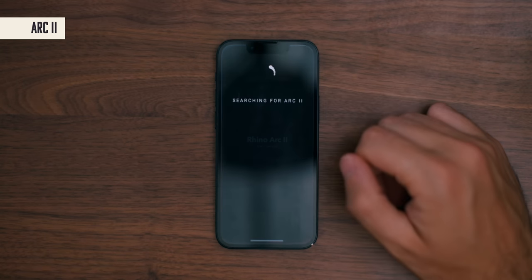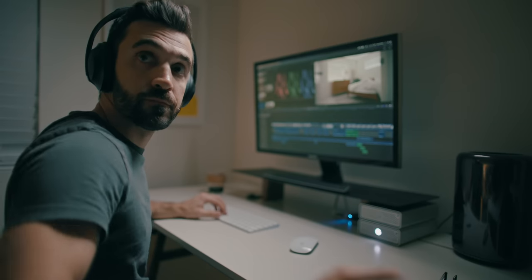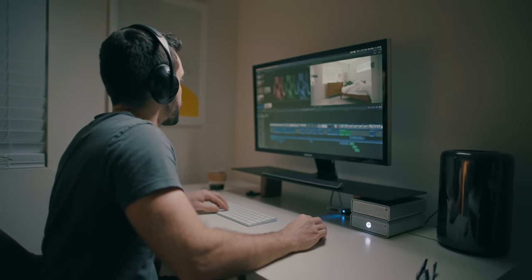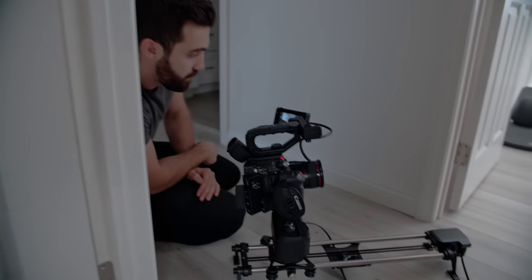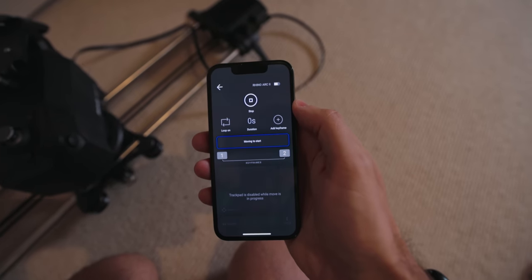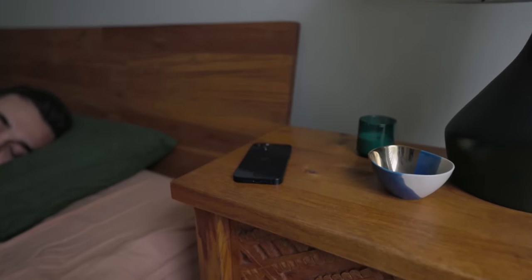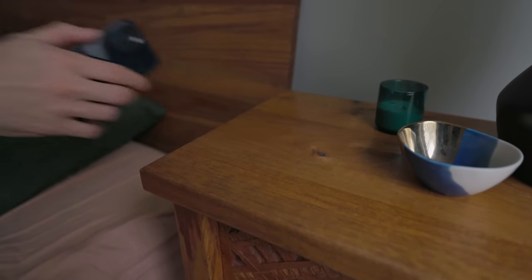Arc 2 is a filmmaking app that I use for my slider. If you've ever seen a shot in one of my videos where the camera is moving while I'm on camera, it was made possible with this app and my Rhino Arc 2 slider. I can program a movement into the slider, tap start on the app, and grab the shot I need without the help of an additional filmmaker. Since I almost always film by myself, this helps me get some really thoughtful moving shots.